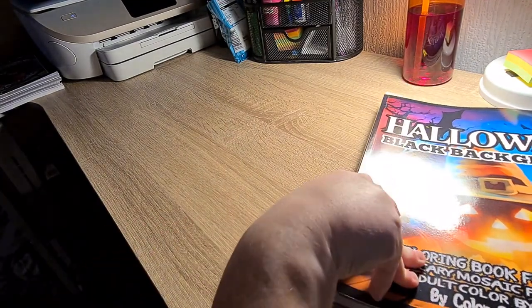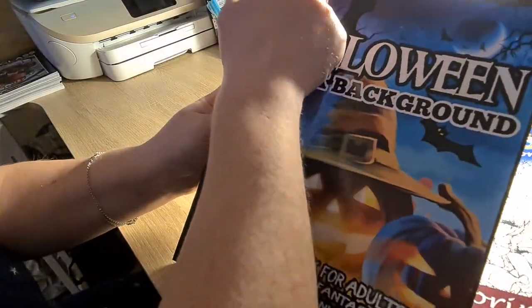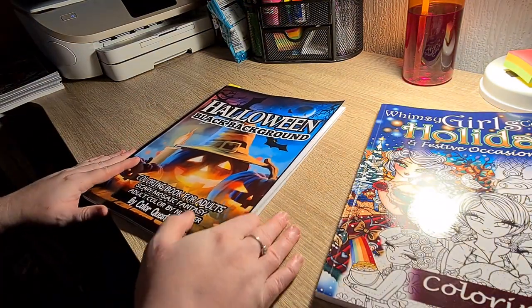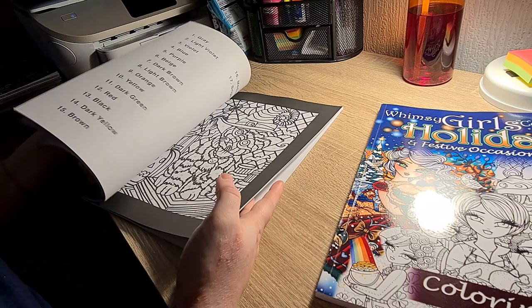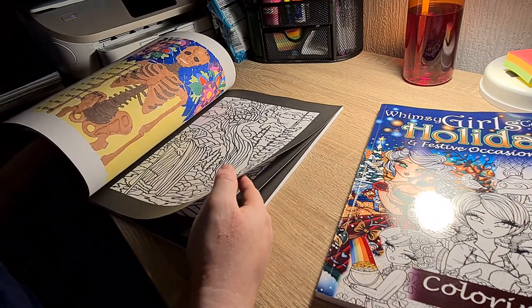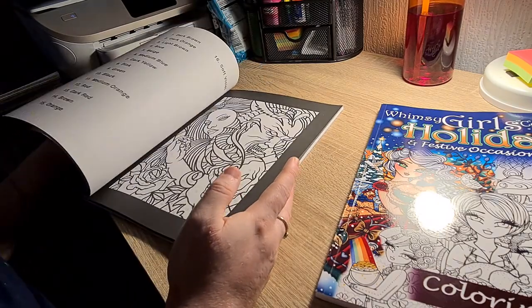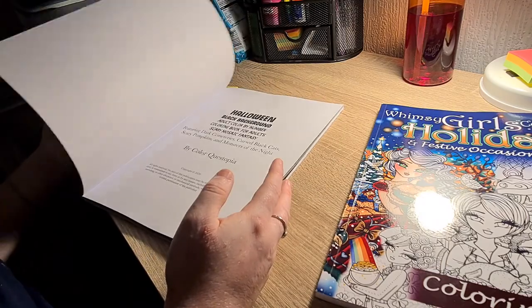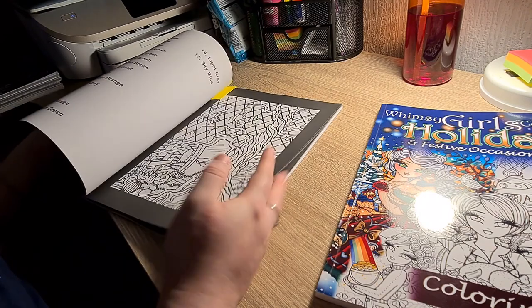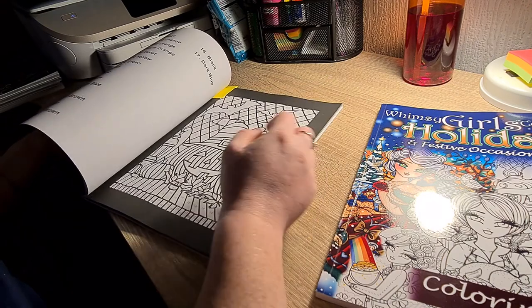So we have two books left. The yellow tabs in here mark what I will be coloring in October. Next up we have Halloween Black Background. I think I've done one or two in here — I've only done the one so far, but as you can see I do have them tagged for what I want to color.